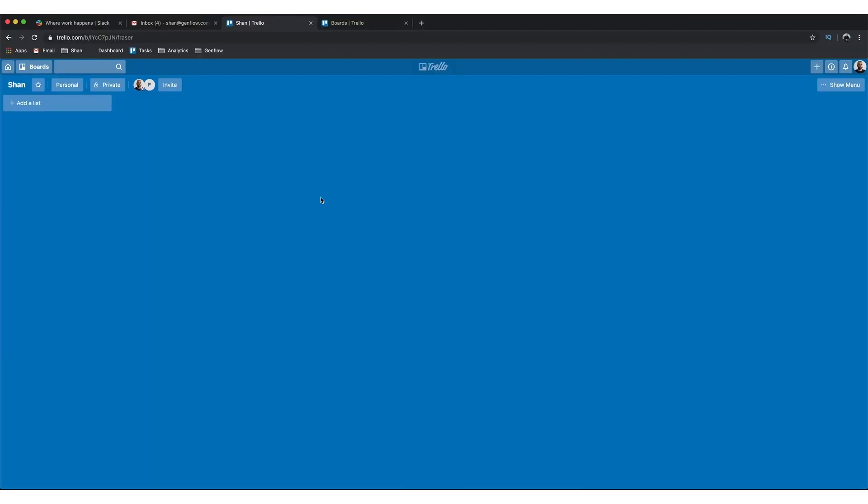The second one is Trello. This is what it looks like — currently nothing set up. I'm going to set it up to show you how I use it personally and with my team. Trello gives you the ability to create lists, and within those lists you can create different tasks.